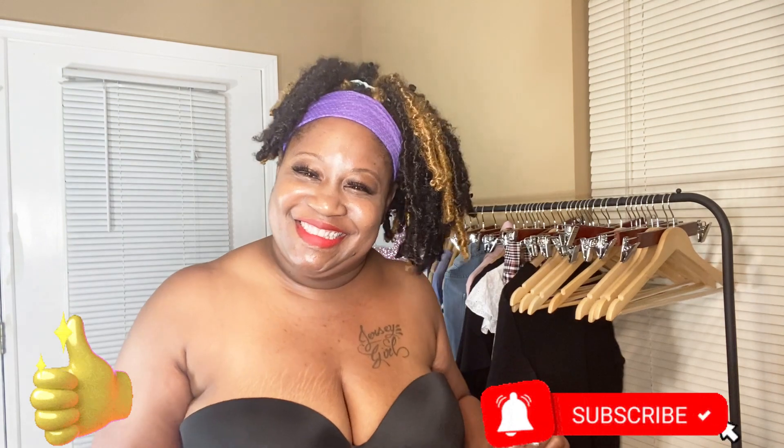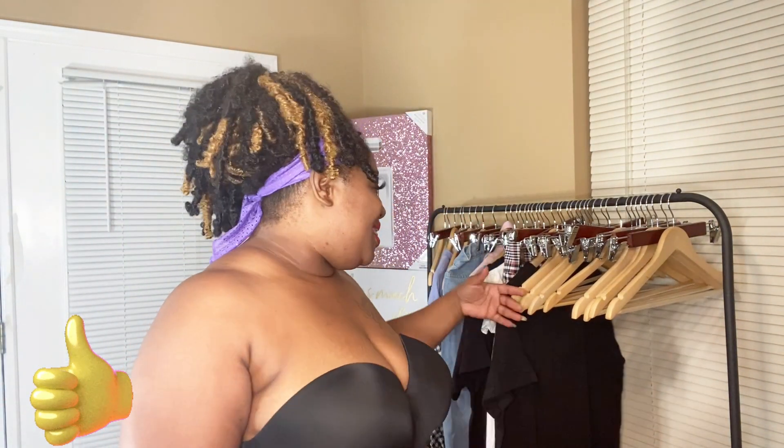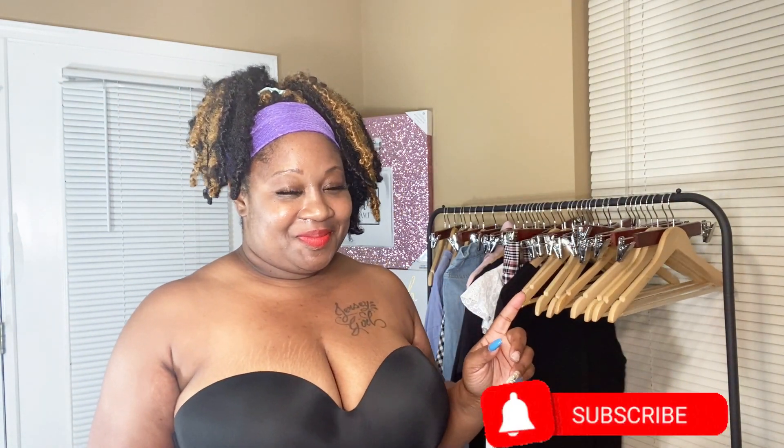What's up y'all, I am back with another video — this is a Shein haul! Really cute stuff, y'all want to get into this haul. Look, I'm about to collapse because I had to stay up, so stay tuned.